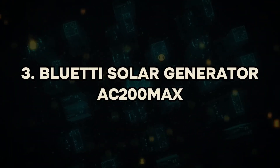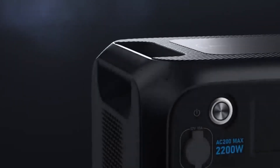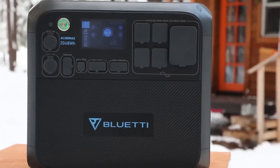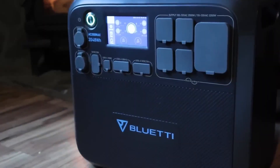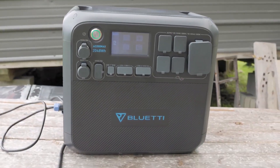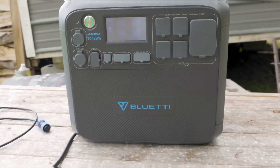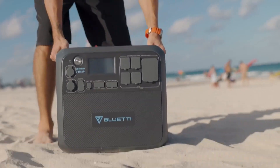Bluetti Solar Generator AC200 Max. The Bluetti Solar Generator AC200 Max embodies the pinnacle of portable power solutions, boasting an impressive array of features tailored for both versatility and reliability. With a robust 2,048 WH LiFePO4 battery, this generator offers substantial power reserves capable of meeting a diverse range of energy demands. Its exceptional battery lifespan, with over 3,500 cycles to 80% capacity, ensures long-term performance and value. One of the standout features of the AC200 Max is its expandability, allowing users to increase capacity up to 6,144 WH with additional B230 units, or even up to 8,192 WH with B300 units. This scalability makes it adaptable to evolving power needs, whether for outdoor adventures or emergency backup.